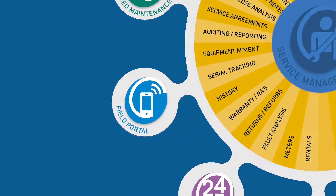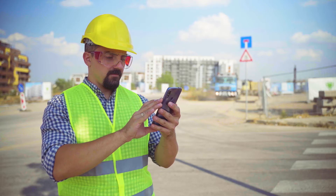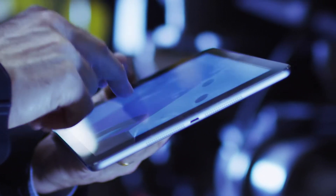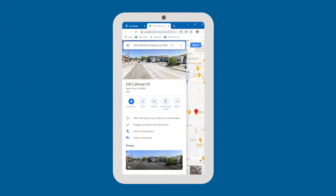The Field Portal add-on enables online and offline mobile capabilities for your field engineers and remote staff. With secure, authenticated access via any current Apple, Android smartphone, tablet, or Windows device, your team will be able to access maps, routes, and auto phone dial functions.